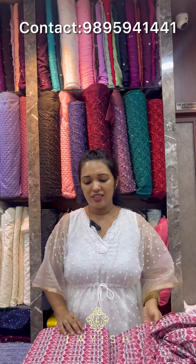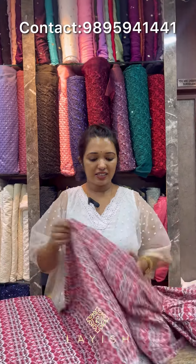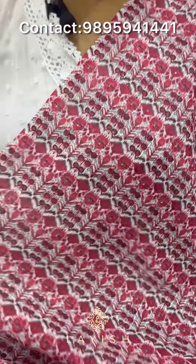First, we have a collection of George's fabrics, with thread work and sequence work. This is the view of the fabric. This is the fabric for shirts, items, skirts, and tops. It is 44 inches.